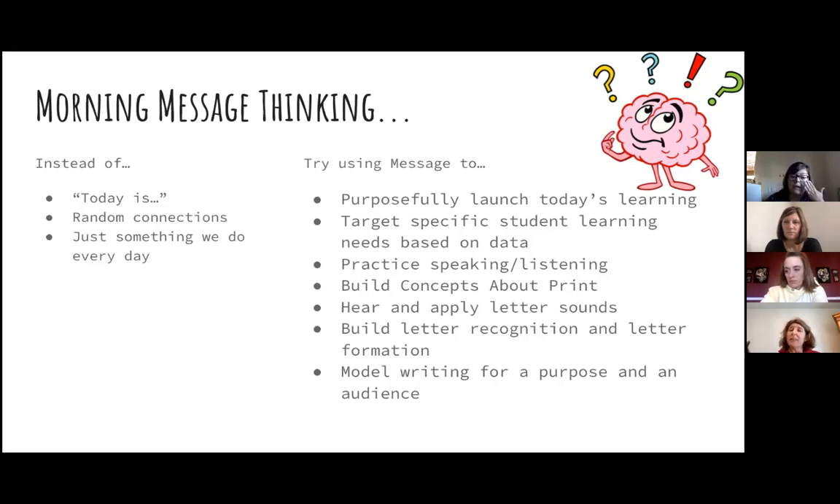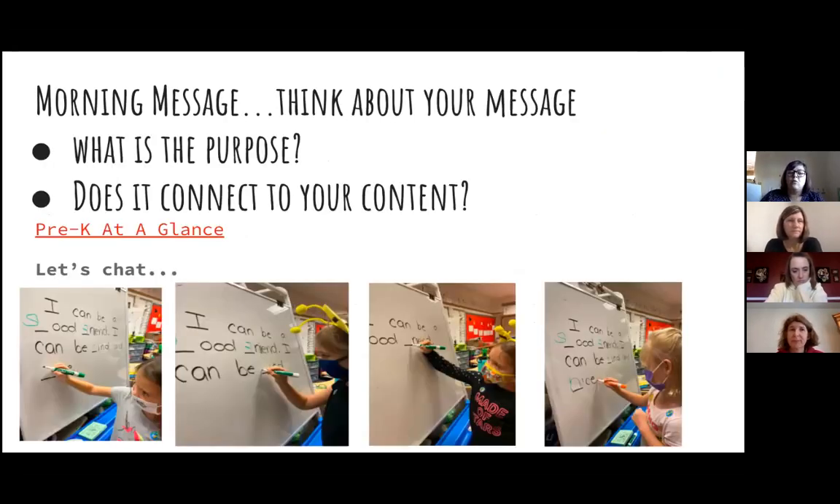Lucinda and I were thinking about when we call a student up to the message, what does that student need to really focus on? Do they know all their letters? If they do, maybe we ask them to find a word in the message. I have one little guy who only knows the letter S — every time, faithfully, he knows that letter S. So I'll try to have him find an S and then show me a different letter.